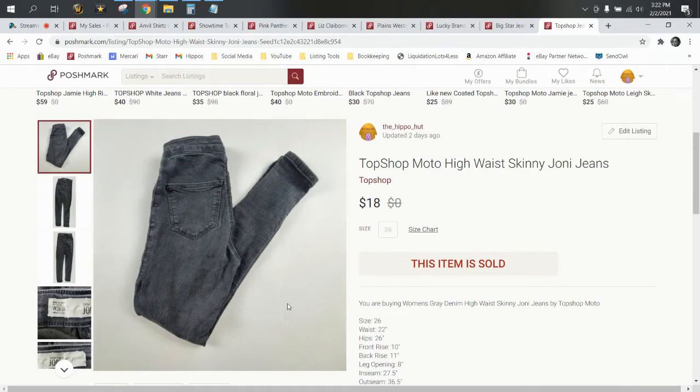Hey everyone, welcome into the Flippin' Hippo's YouTube channel. I'm Star the Flippin' Hippo. It's time for What's Sold on Poshmark.